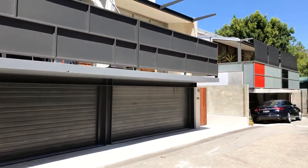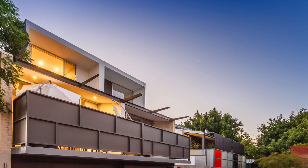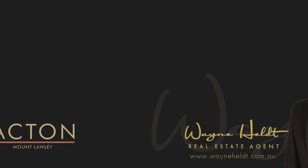Well, there you have it — 48B Dillhorn Lane in Perth. A contender for Perth's coolest home maybe. I'm Wayne Helt of Acton Mount Lawley. To view this home, get in touch. Go to WayneHelt.com.au.